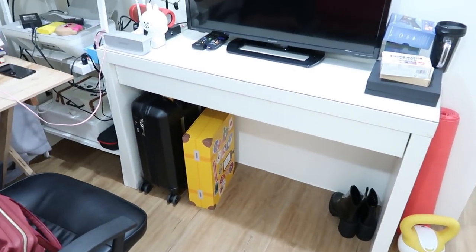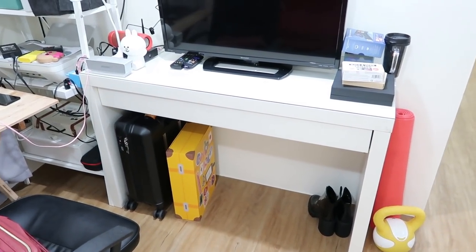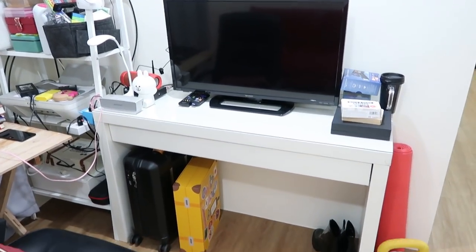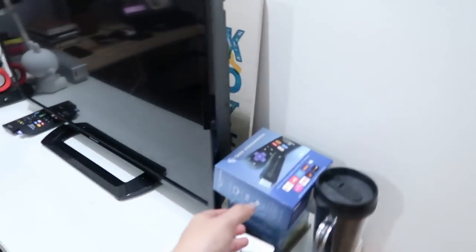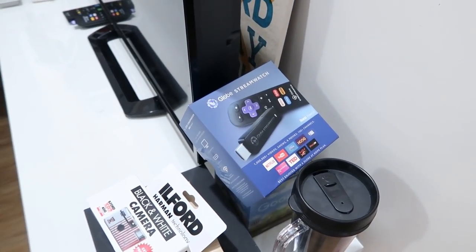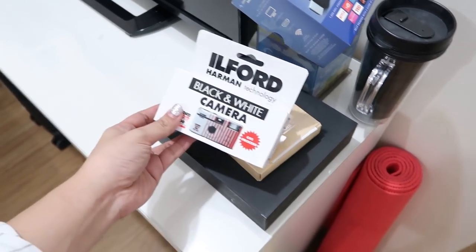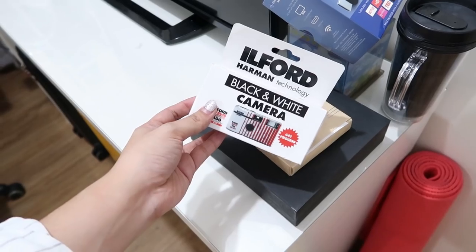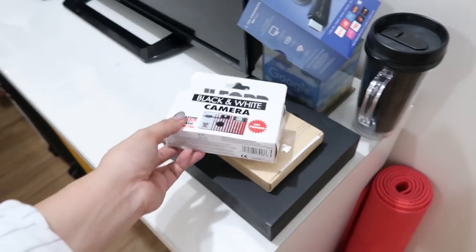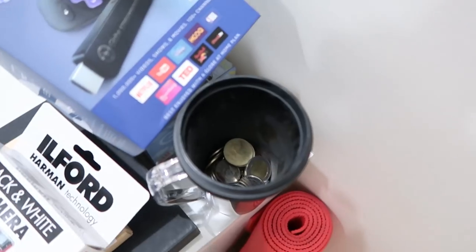And then this table, I also got from Furniture Source Philippines, and this is perfect for the TV or the television set. The Roku-powered Globestream Watch is connected to the TV right now. I have just stuff laying around here — like this one, Ilford Harman Technology. It's a disposable camera which I'll be bringing over the weekend because we have friends. Then this one is a mug which I fill with coins.